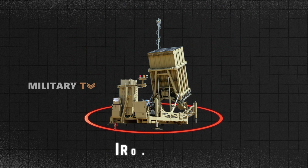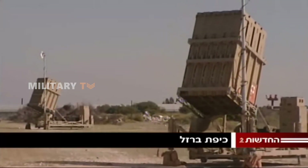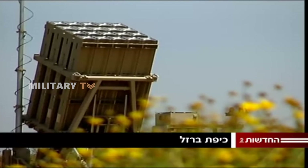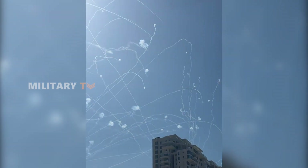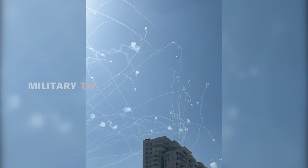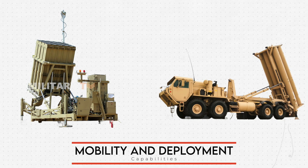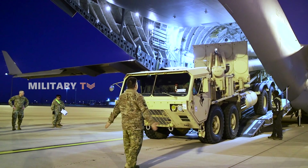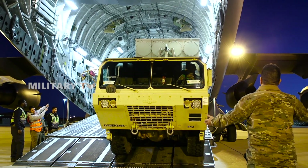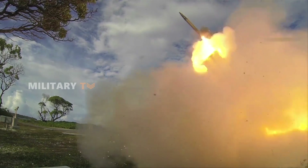Meanwhile, the Iron Dome takes a more tactical approach. It prioritizes rapid response times, ensuring that threats approaching populated areas are intercepted as quickly as possible. This system can swiftly switch between targets, addressing the most imminent threats first. Both THAAD and Iron Dome have impressive mobility and deployment capabilities. THAAD systems can be transported by truck, making them easy to reposition based on strategic needs, allowing them to adapt to different combat environments and protect forward-deployed forces effectively.